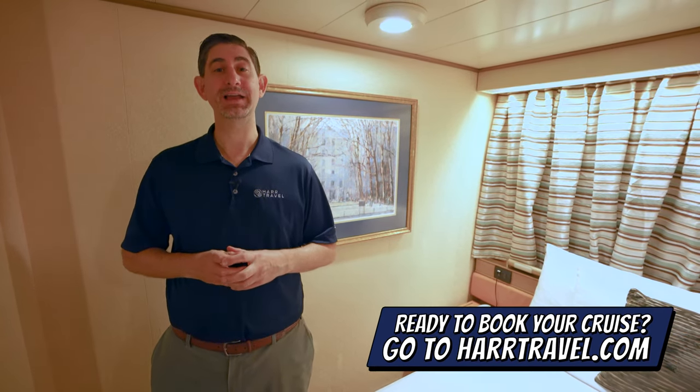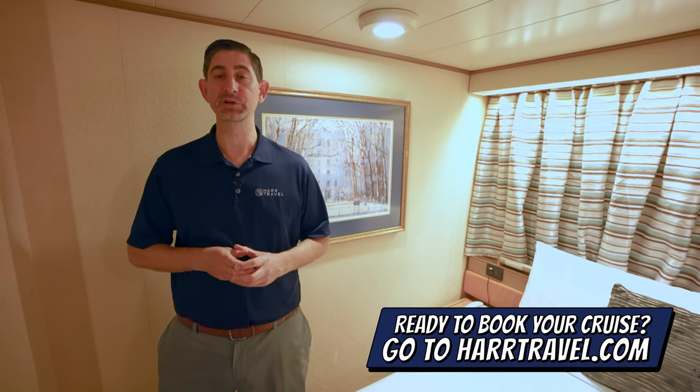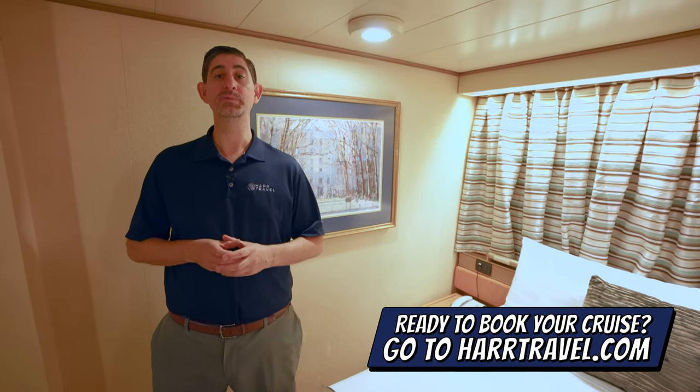You can take advantage of our interactive deck plans to pick the perfect room or suite for you, your friends, family, or group at an incredible value. Now let's tour the room.